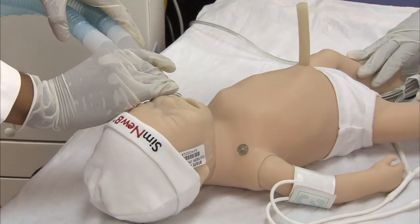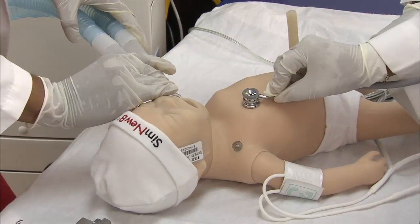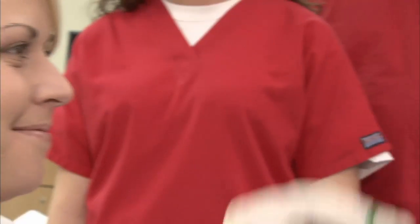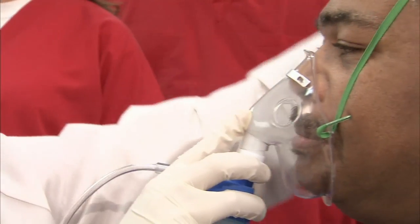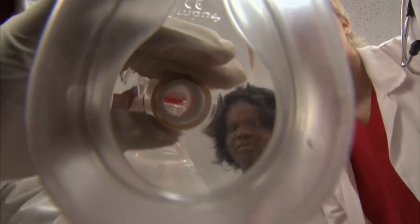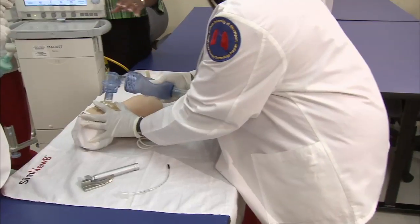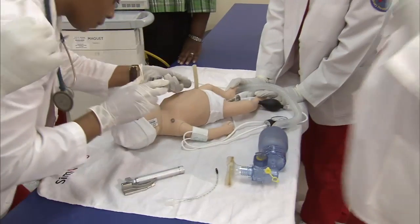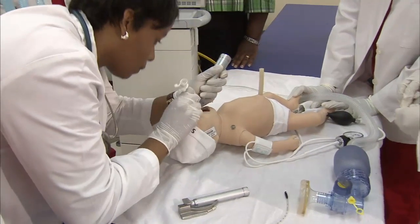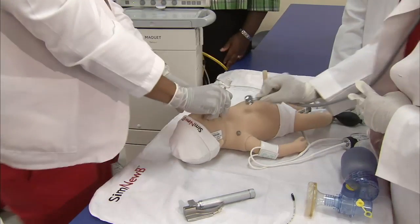Therapists evaluate and treat all types of patients, from premature infants whose lungs are not fully developed to elderly people whose lungs are diseased, and give emergency care to patients who are victims of heart attack, stroke, or trauma. Our Associate of Applied Science degree program will prepare you for employment in the exciting healthcare field of respiratory care.